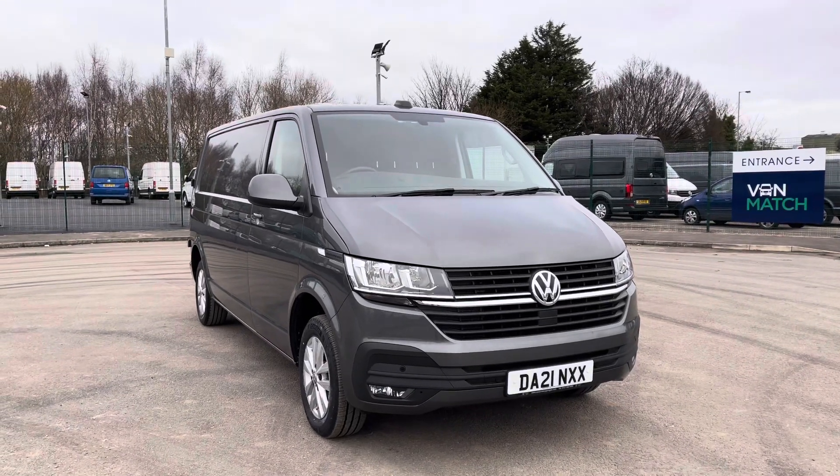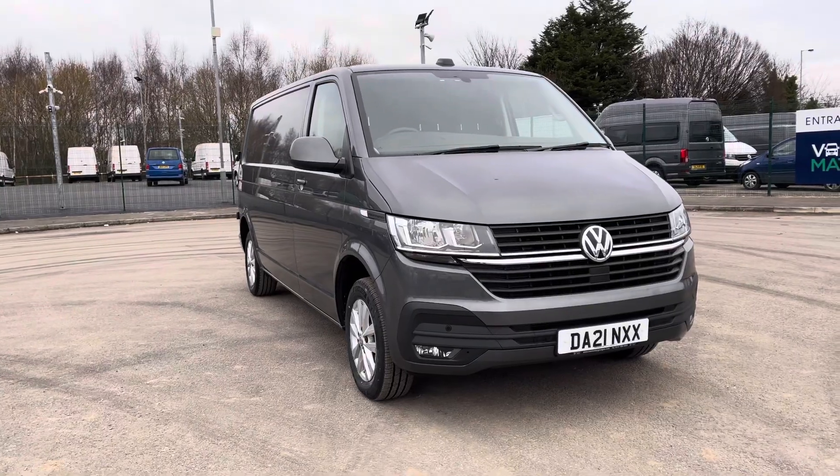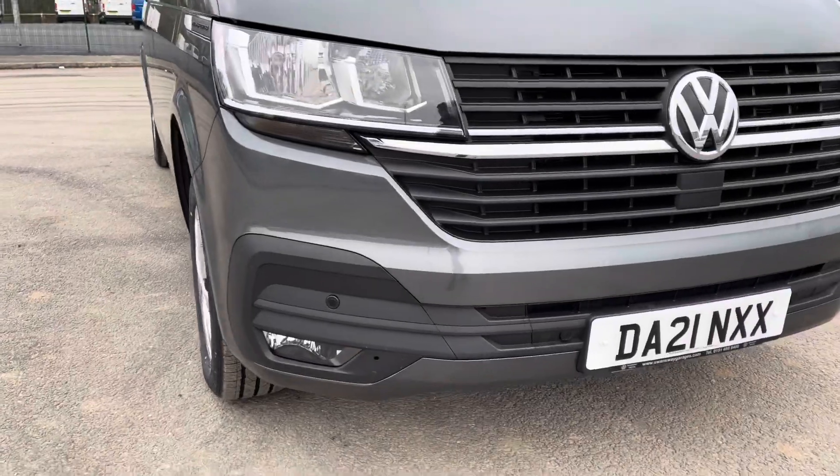Hello and welcome to Liverpool Volkswagen Van Centre. My name's Jack and I'm here today to talk about this T30 Transporter Panavan Highline. This is the 110 PS manual long wheelbase and as you can see it is finished in the indium grey metallic paint.